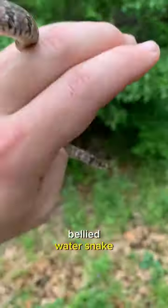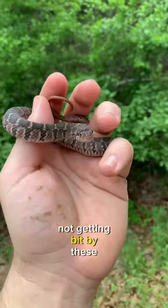Here's another plain-bellied water snake. You can sometimes get away with not getting bit by these smaller ones.